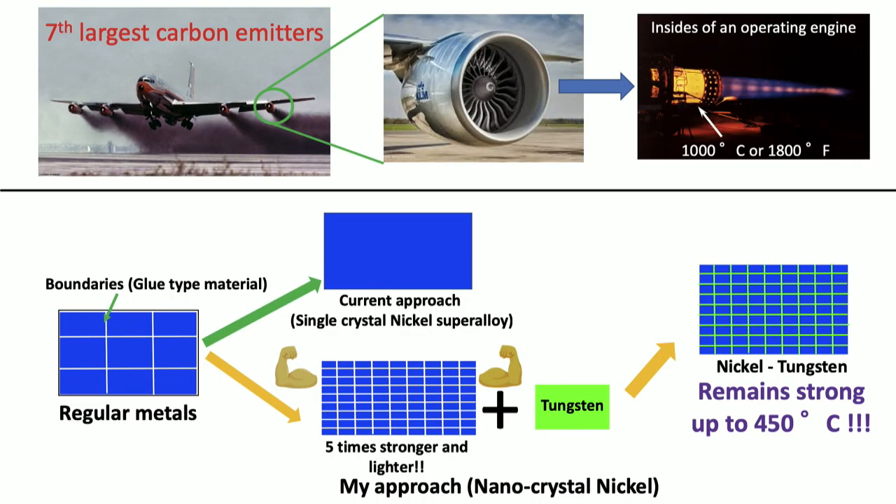But the problem is that although the material is hard at high temperature, parts made from it are still very heavy. We take a completely opposite approach. We make the blocks of metal even smaller — almost 10 nanometers, which is 100,000 times smaller than the human hair. When we make these blocks this small, we find that the strength of these metals is 5 times stronger than the currently used metals.